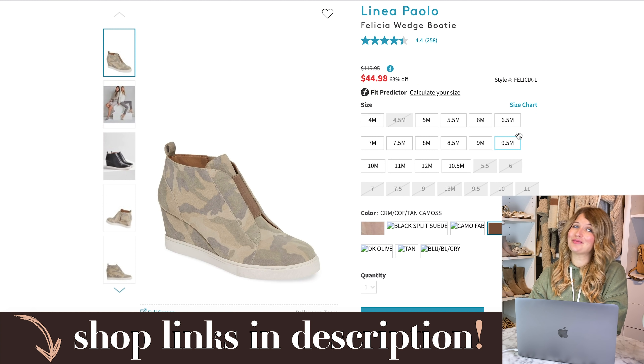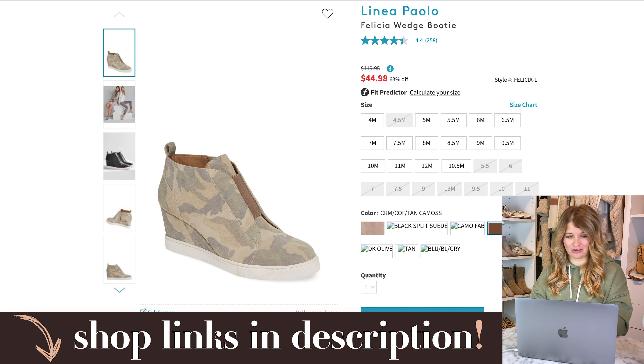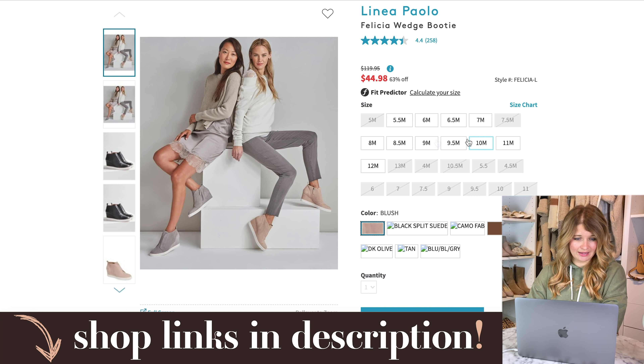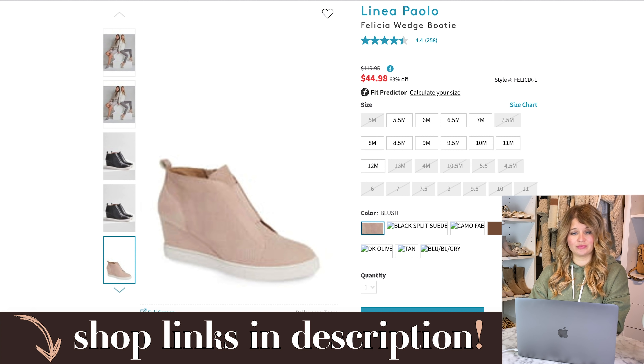You know what a big fan I am of wedge sneakers — I feel like I preach about them all the time and how nice they are to have instead of just a basic sneaker for fall. These do have the wedge heel and they're camo — kind of a lighter cream camo — which I think is really fun. Sizes are well stocked. This is Linnea Palo — I might have butchered that name. They're normally $119 from another high-end designer brand, and they're 63% off, down to $44. They also come in plain black and cream.